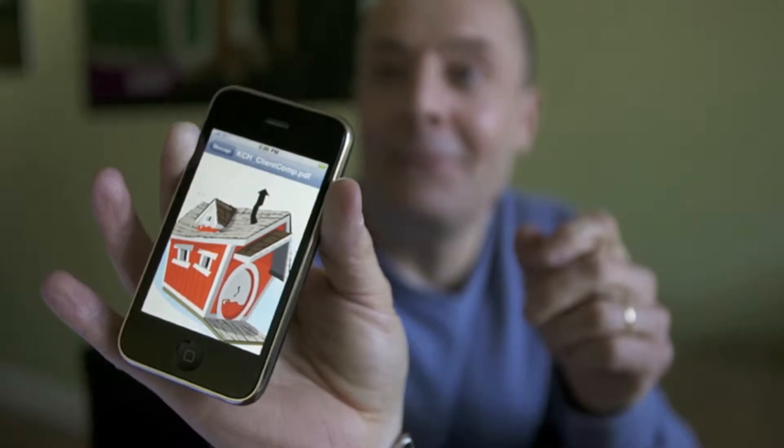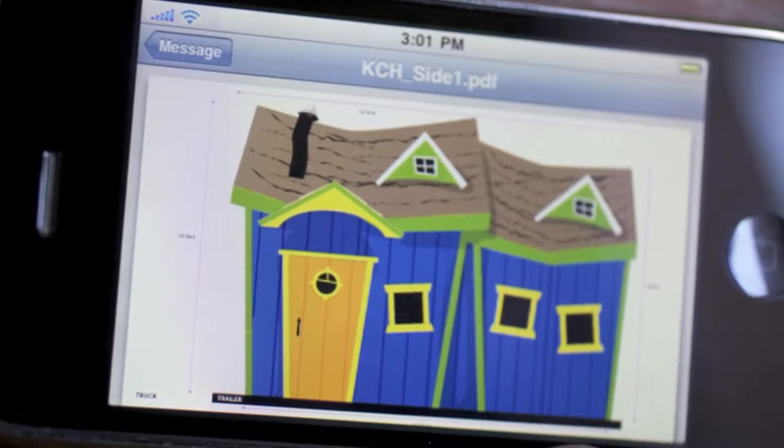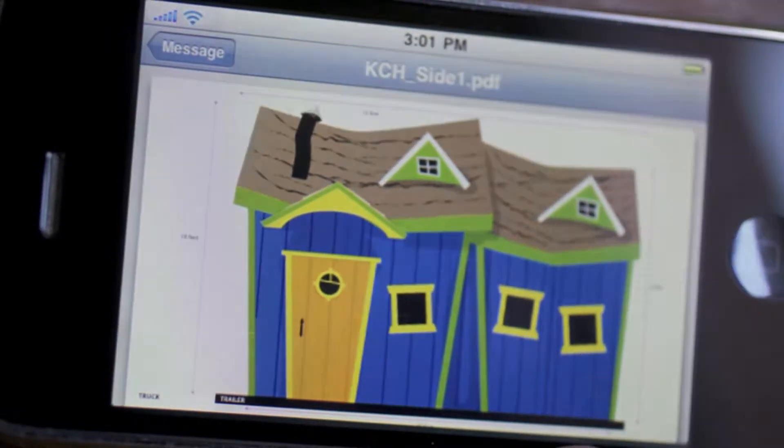I tap on the iPhone and I access PDF files that Glen has sent me of a custom design. I'll view those, give them my comments, send that file right back. Within a matter of minutes, we're making major design modifications and better meeting client needs.